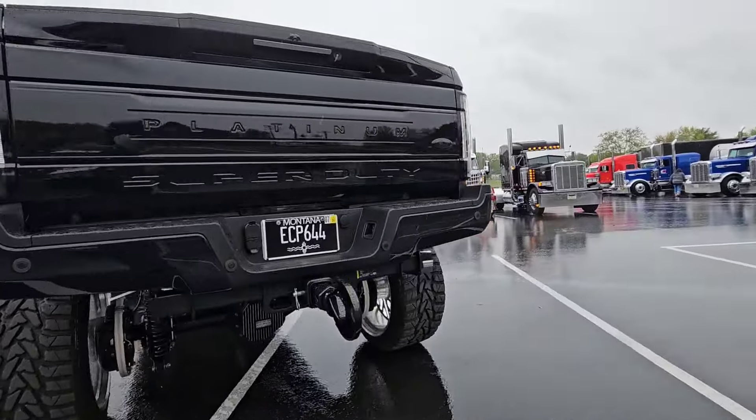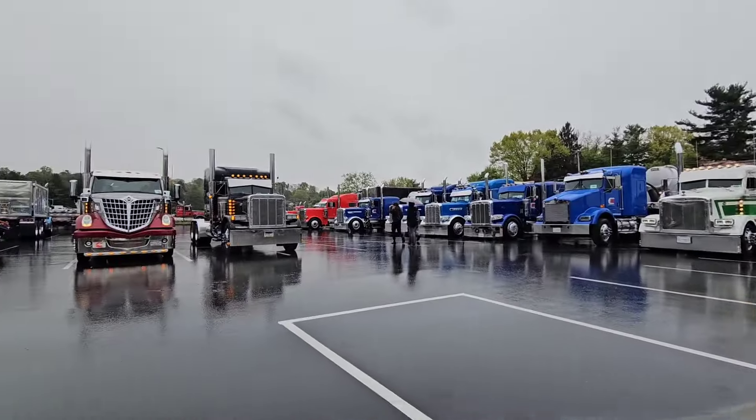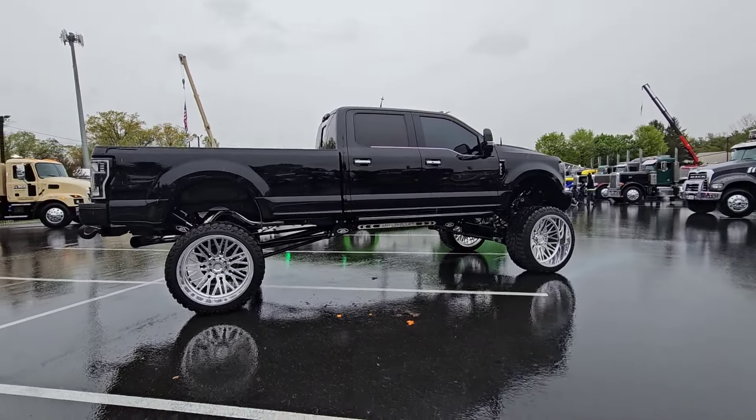Look at the rims on this one. This kind of lost its place — there's no pickup trucks except this one. But damn, the wheels on that thing are big, and the lift too.